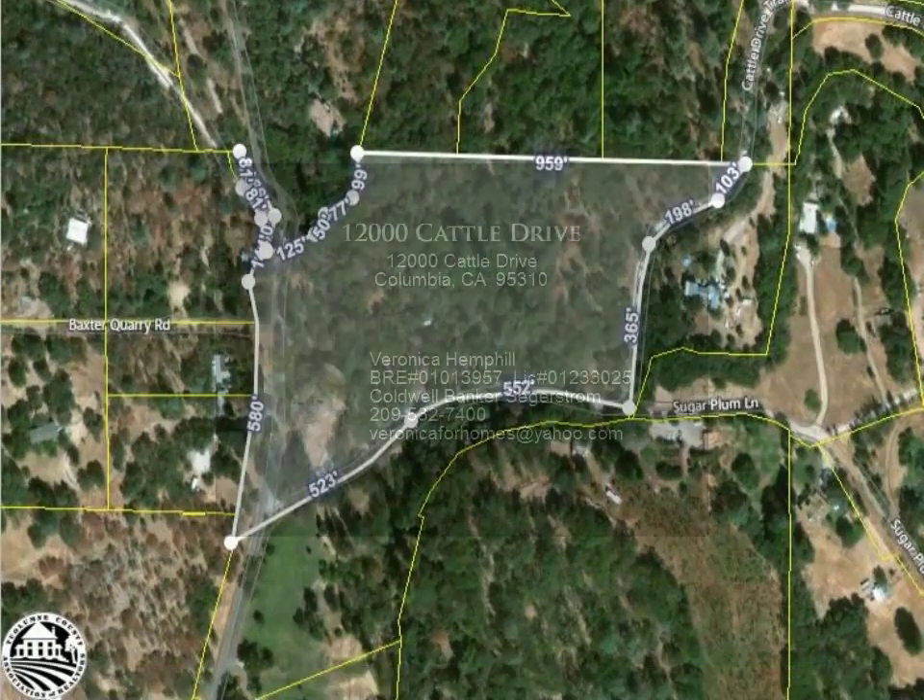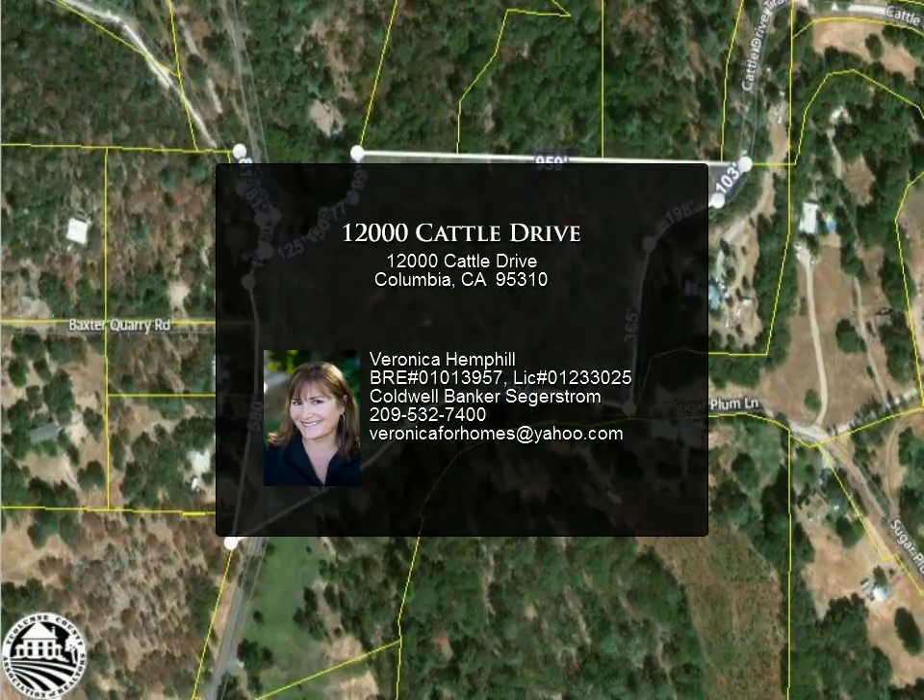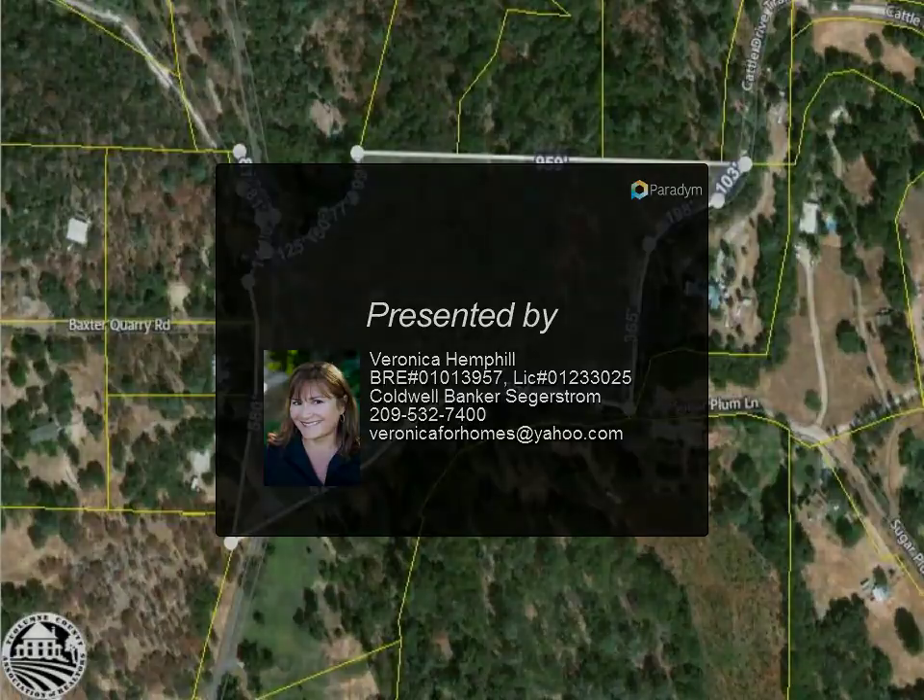Featuring wood water tanks, a hidden pond, miner's cabin, storage, metal building, well pump, and electrical on the street.